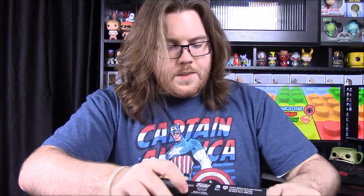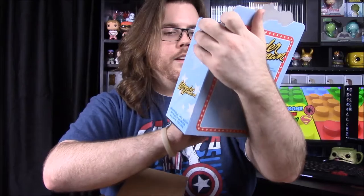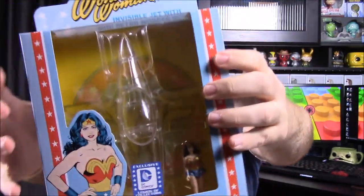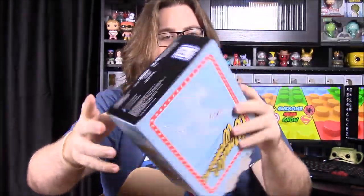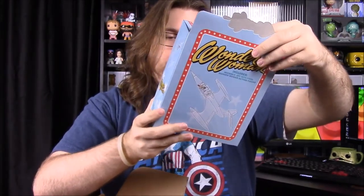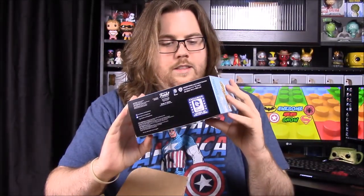It looks like we actually have something new that I've never seen before, which looks really cool. This is obviously an exclusive — it's a Wonder Woman Invisible Jet playset type thing. There's a little Wonder Woman doll inside and she can sit in the jet, as shown on the back. I'm not exactly sure if this is Funko's Reaction line or one of their newer things, but it's really cool. I have the pop version of her in the jet, and now I have this too.